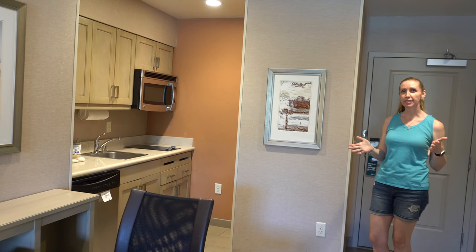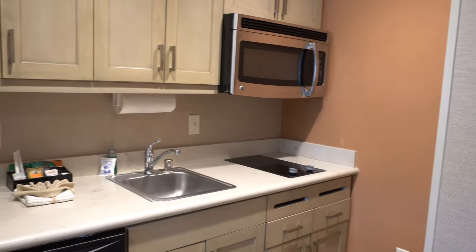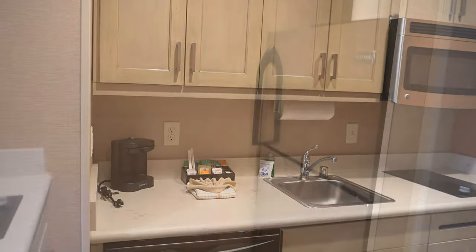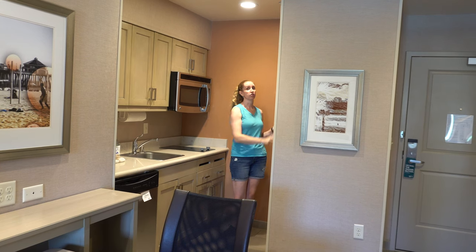Right when you walk in the room, there's a full kitchen. There's a dishwasher, a two-cup coffee maker, a sink with a garbage underneath, a two-burner stove, a microwave, and a full-size fridge.